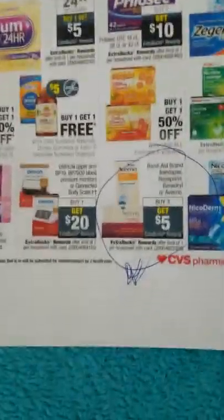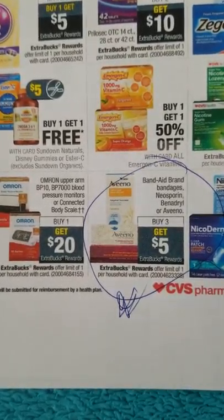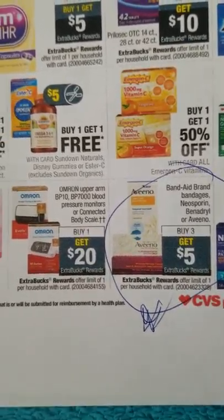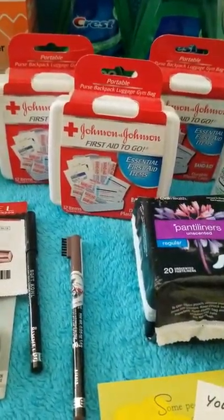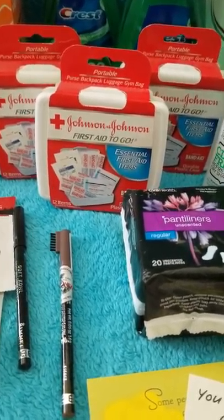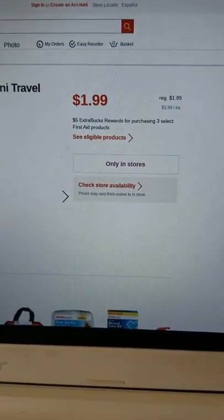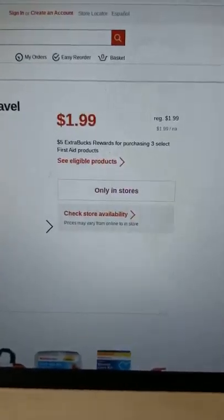Band-Aid brand bandages/Neosporin/Benadryl: buy three get $5 extra bucks. This deal comes around every now and again. The small first aid kits are $1.99 each — they're usually up front by the registers, but ask an employee or check inventory. They are part of this deal. So buy three at $1.99 each, that's $5.97 total, and you get $5 extra bucks back.